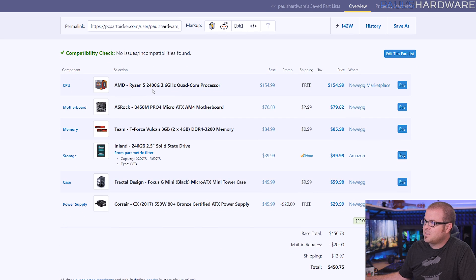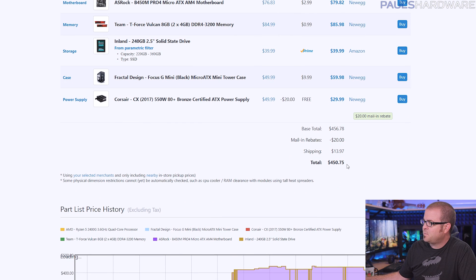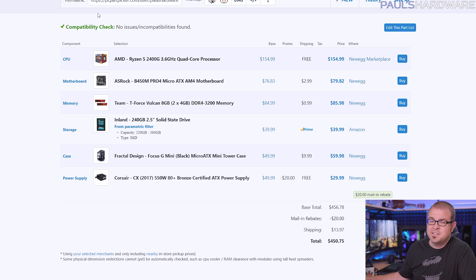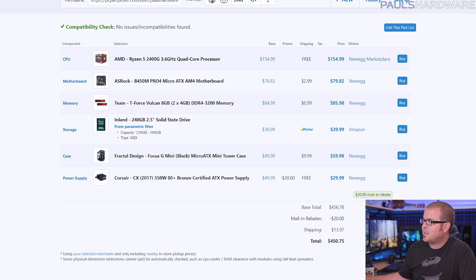First off, we're using a 2400G instead of a 2200G. This is a 4-core, 8-thread CPU with a bit better integrated Vega graphics than the 2200G, and you can get it for about $155 right now. Bear in mind when you're looking at the total price of $450, you could easily shave about $50 off and make this a $400 build if you just go with the 2200G, which is 4 cores and 4 threads, and you can get that for about $100.